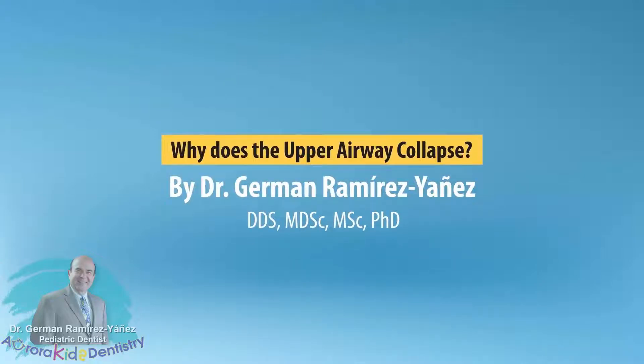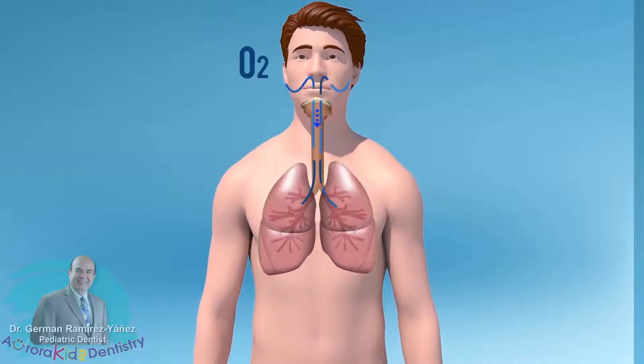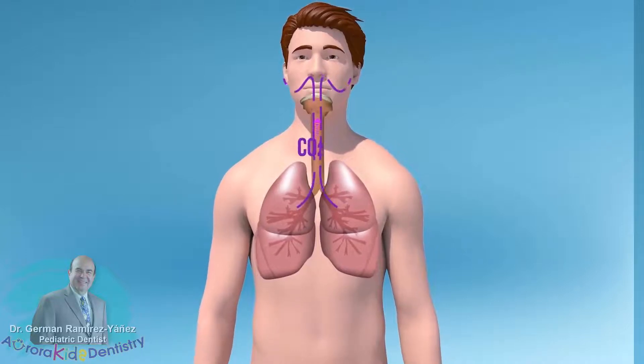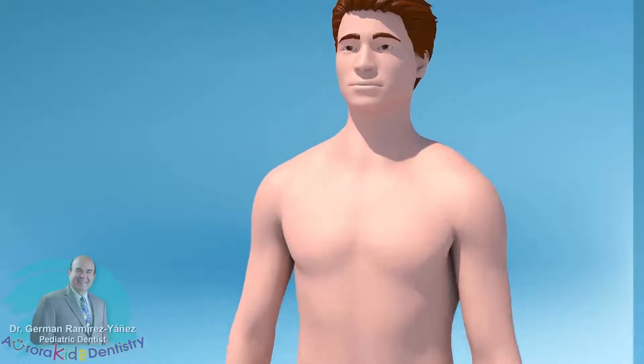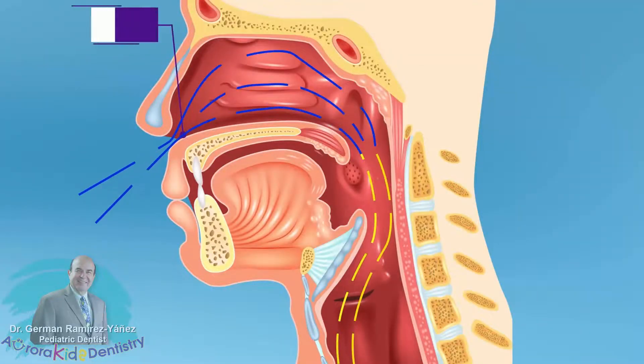Why does the upper airway collapse? The airflow reaching the lungs — in order to maintain an ideal oxygen availability in our body, as well as a good oxygen and carbon dioxide exchange — has to travel through the upper airway from the entrance of the nose, the nostrils,